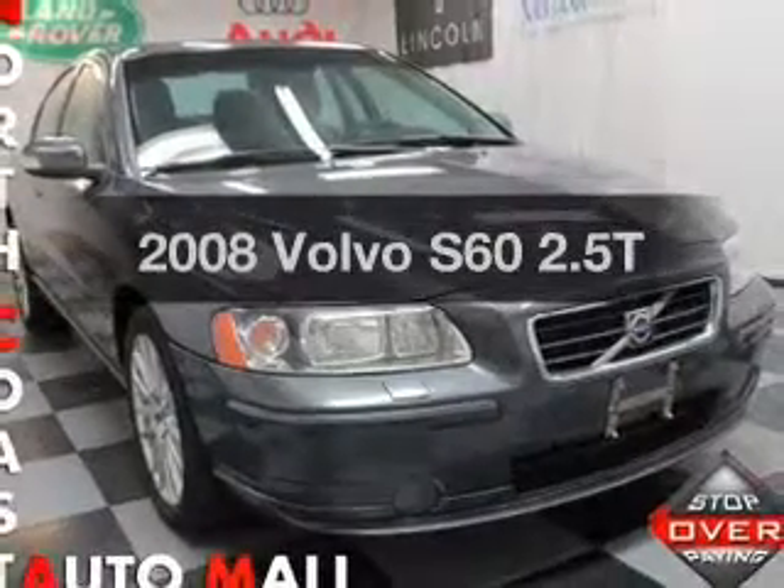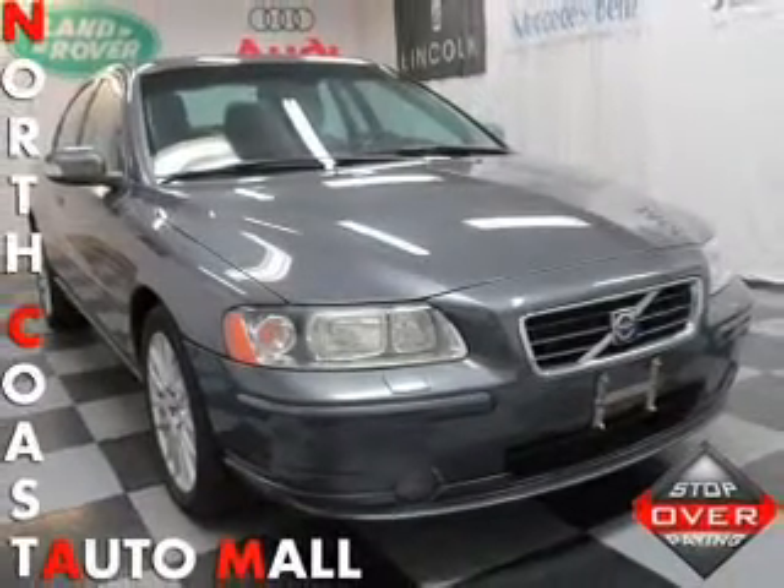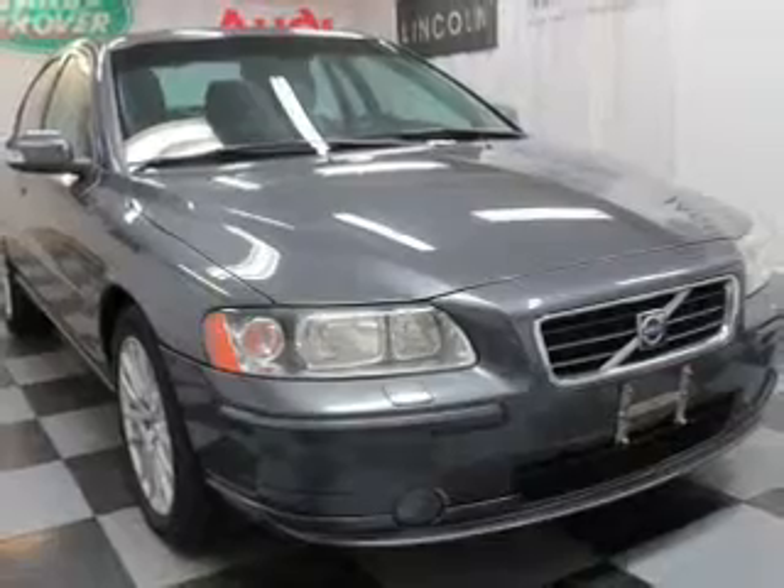Imagine yourself in this 2008 Volvo S60. If you're looking for a first-rate auto, this one could be yours today.